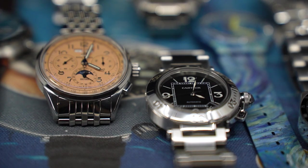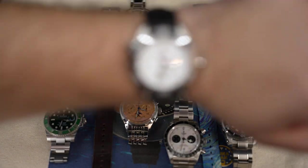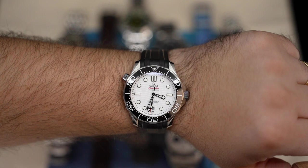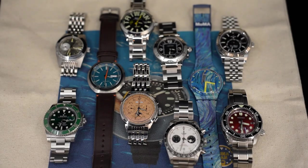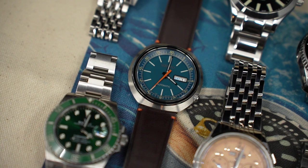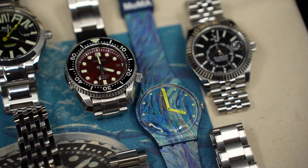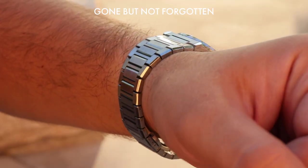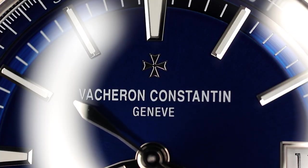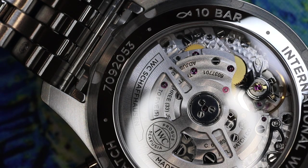I'd like to do a collection update, a state of the watch collection. I have just crossed the 100,000 subscriber threshold, so I want to thank you for helping me get to this point. I'd like to take the opportunity to document what's in the collection as I've just crossed this milestone, because I'm sure in future years my collection will look completely different — and in my opinion, that's not a bad thing.